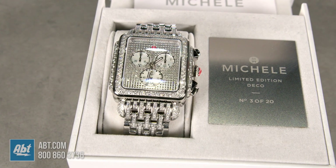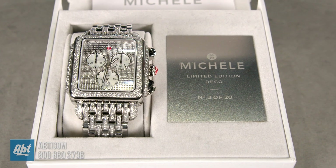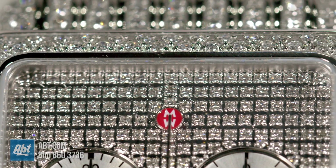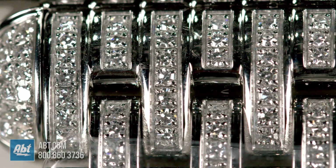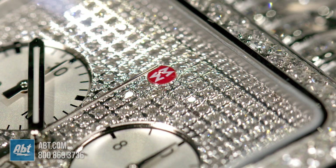In 2020, Michele celebrated its 20th anniversary with this deco. It has a little over three carats in the face, and on the bracelet it has about 146 diamonds as well. It's really pretty and they only made 20 pieces of these. This is number three.